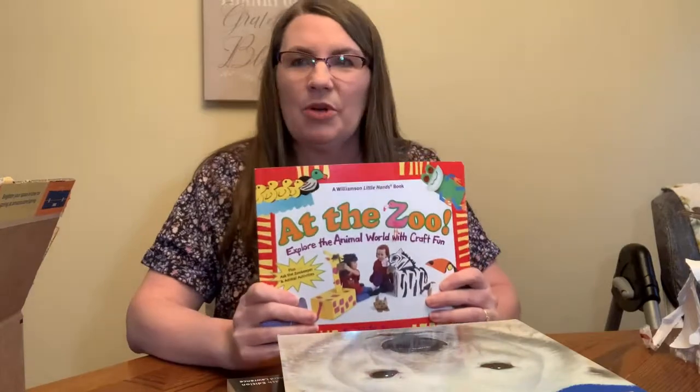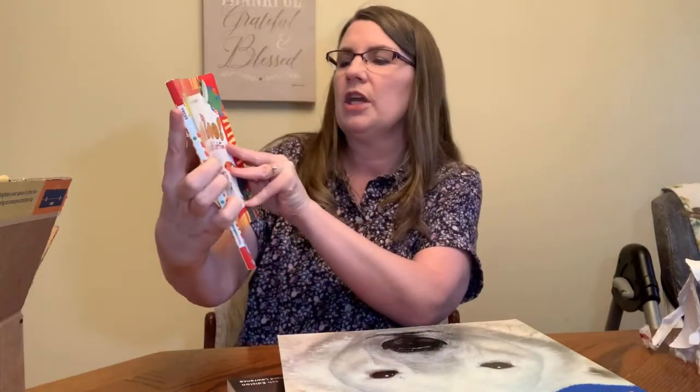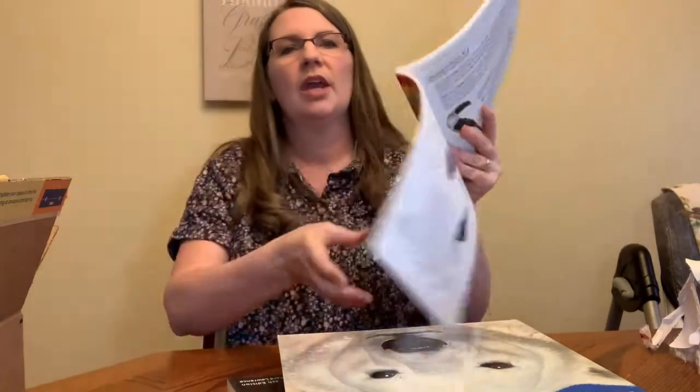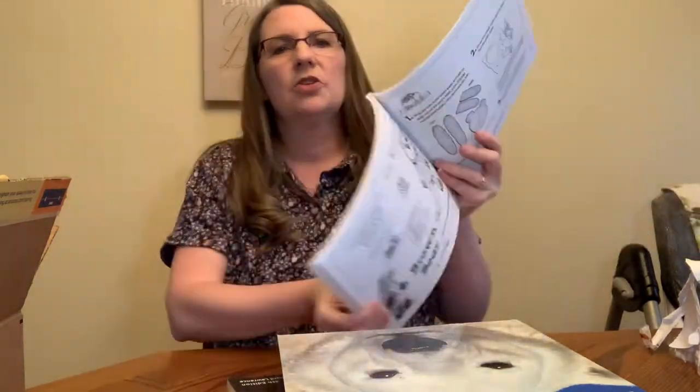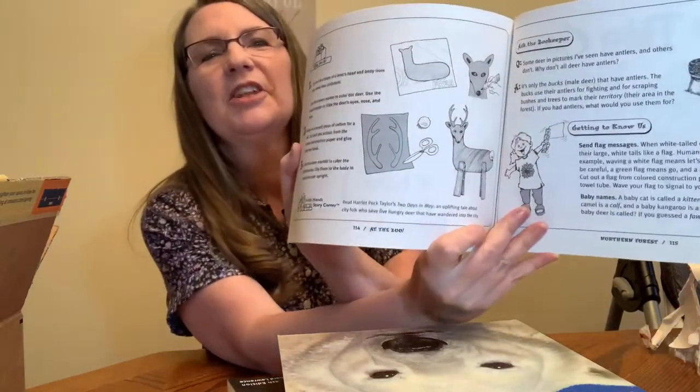This one came in a later order. It's called 'At the Zoo — Explore the Animal World with Craft Fun.' It shows you how to do crafts: you can make a toucan, a brown bear, a porcupine — a lot of paper plate crafts. There's a deer with little clothespin legs. That's pretty cute.